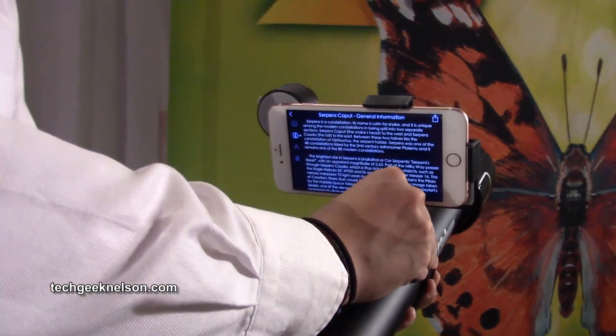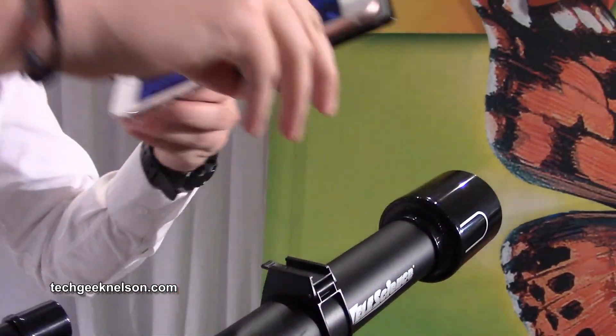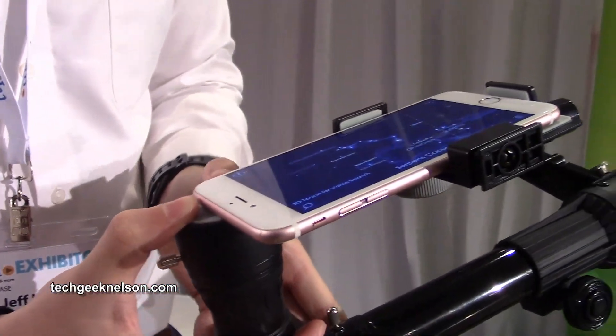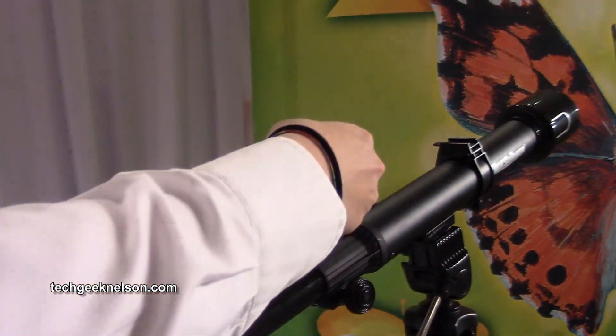And after you locate your device, you can actually take it off and put it in your eyepiece. And then you can take pictures of what you're actually seeing.